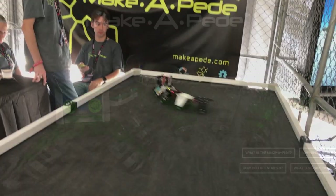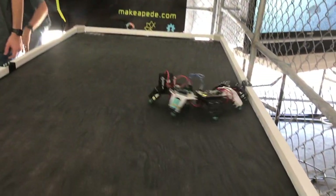Makeapede is a modular system that's coming up soon. They have a spot on their website where you can sign up to stay posted.